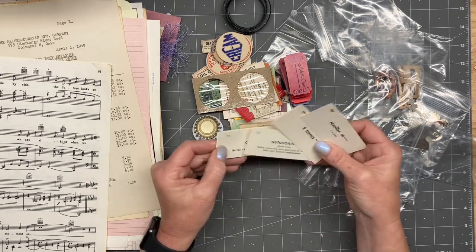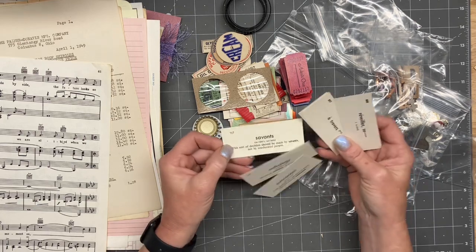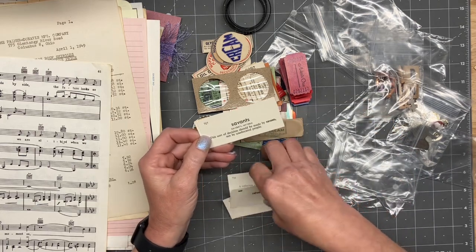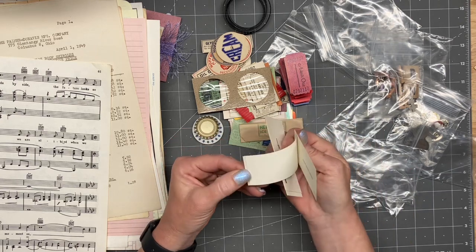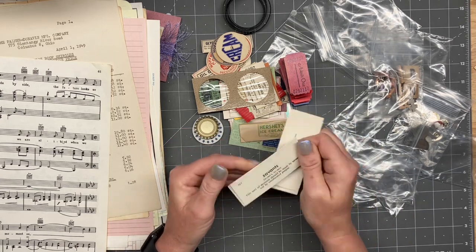They're not flashcards — what are they? Definition cards, I guess. So cool.